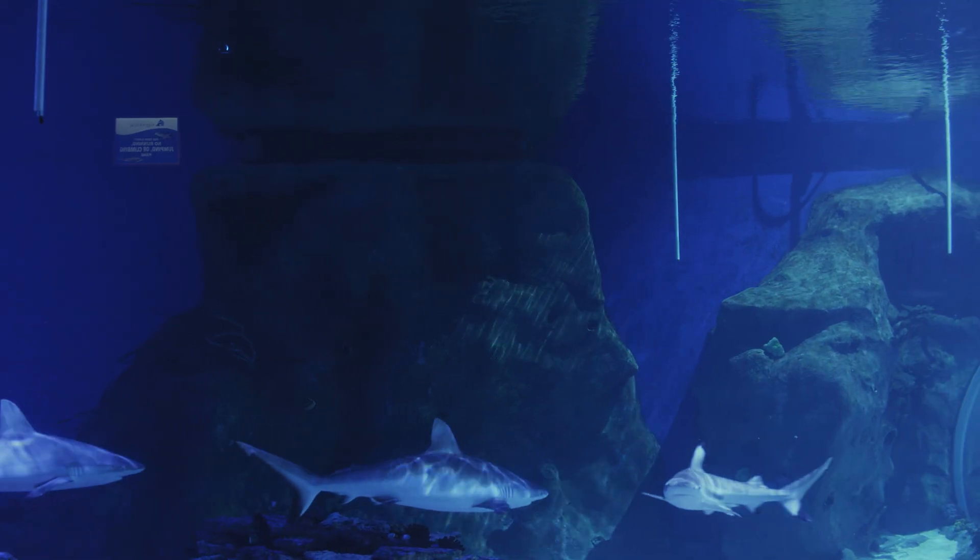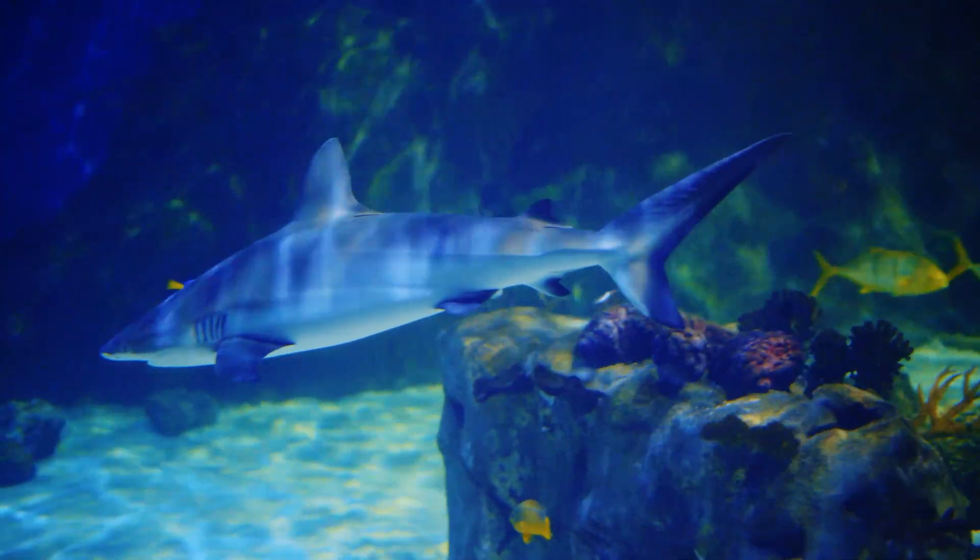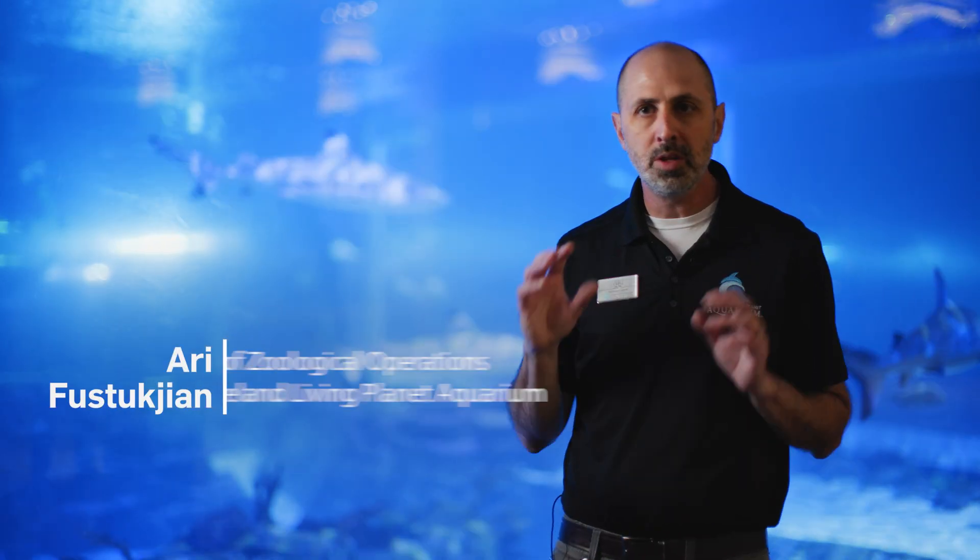These guys are going to be some of the most sensitive aquatic animals that you're going to see in a zoo or aquarium. The wavelengths and frequencies that these animals are really evolved to hear are totally different from us.